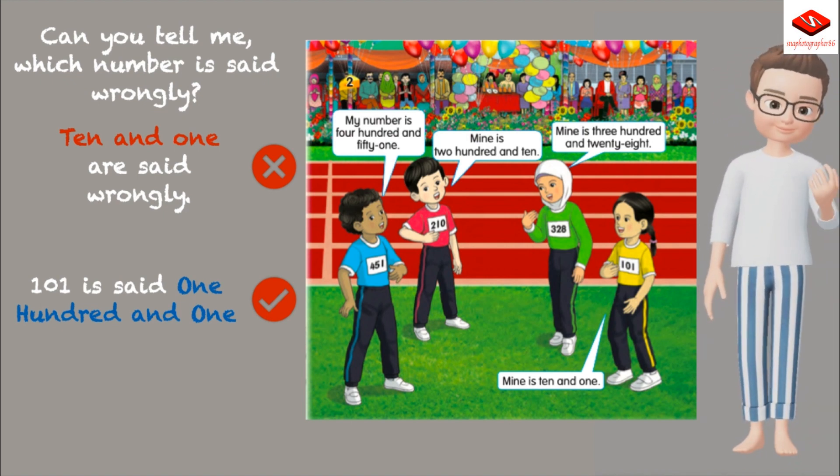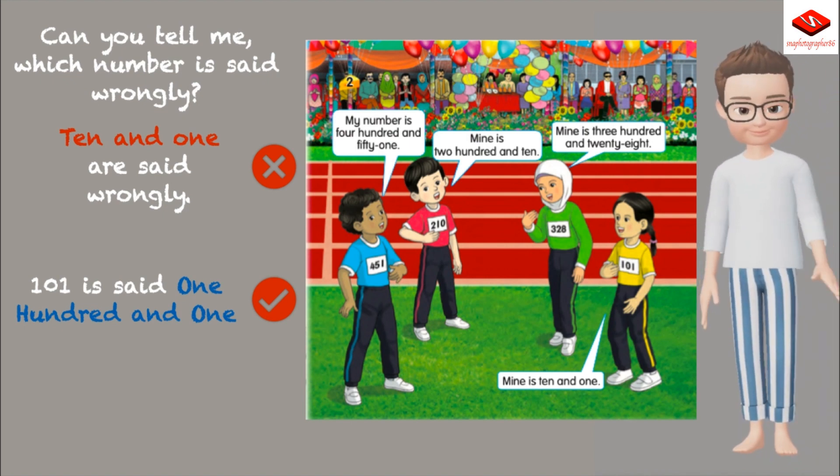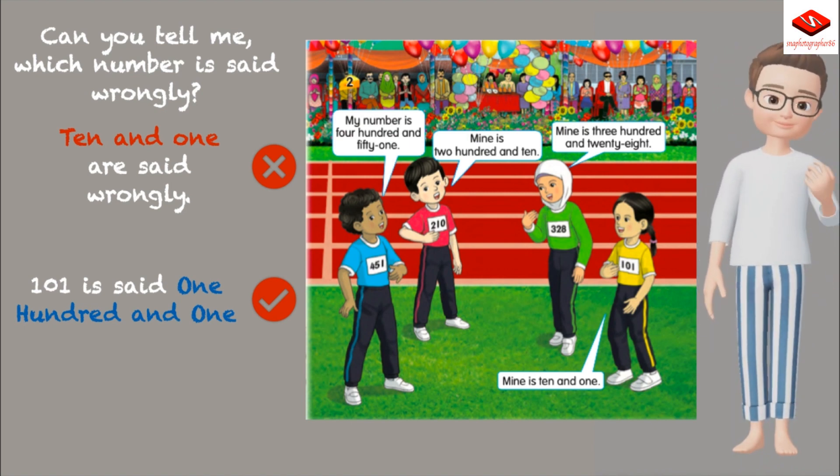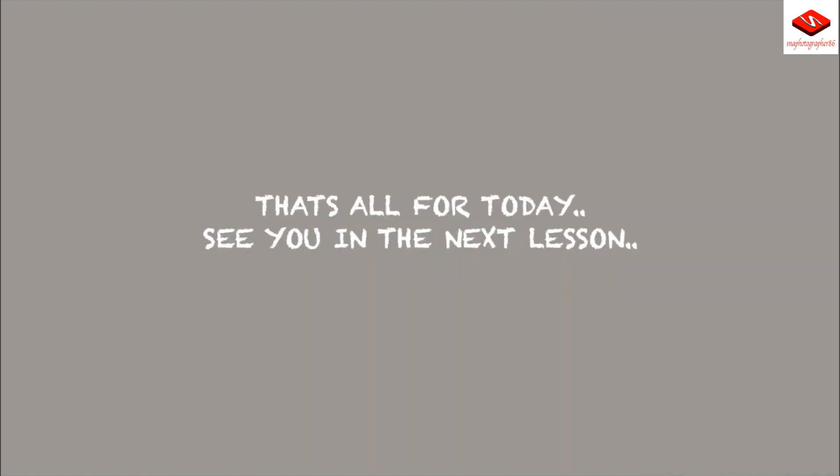Can you tell me which number was said wrongly? '10 and 1' was said wrongly — 101 should be said as 'one hundred and one'. That's all for today. See you in the next lesson.